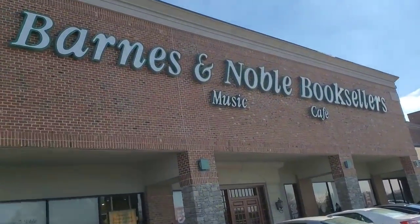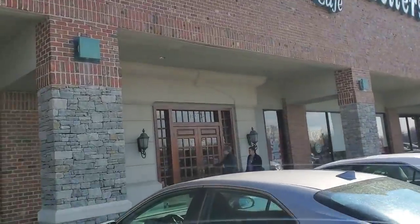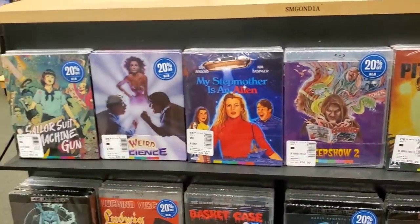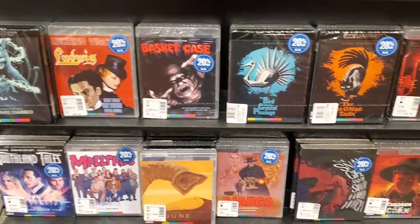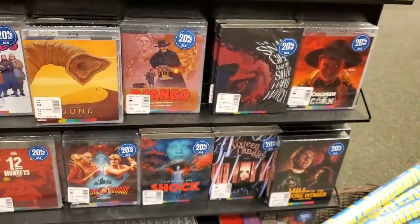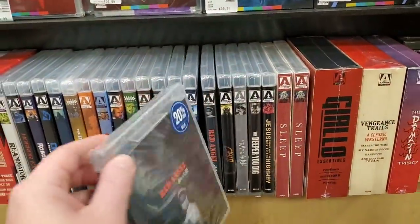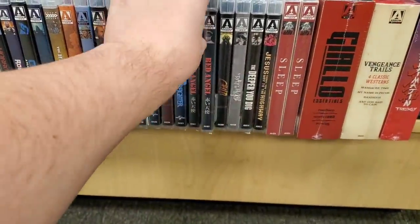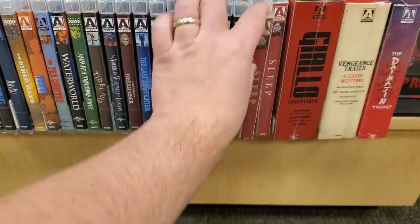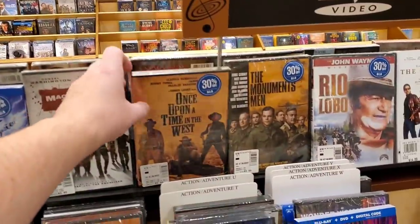We are here at Barnes & Noble — there's no Criterion sale but we're going to scope out the new Criterion releases, fingers crossed. They do have a nice little Arrow Video section now that they didn't used to have — My Stepmother Is an Alien, Basket Case, Bird with the Crystal Plumage, Cat O' Nine Tails in 4K. Red Angel is a new title that just came out last week, and Sleep came out today, so we've got a new title in stores.